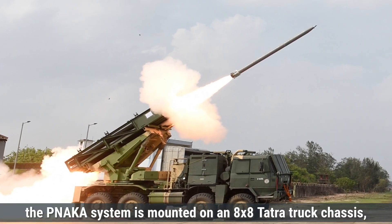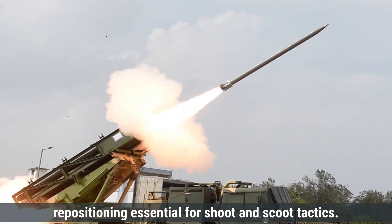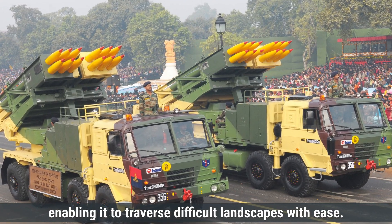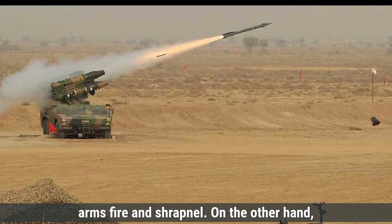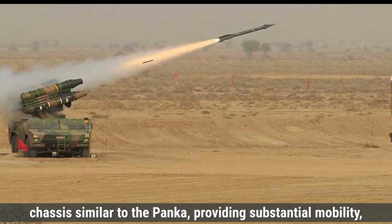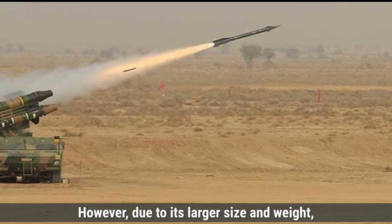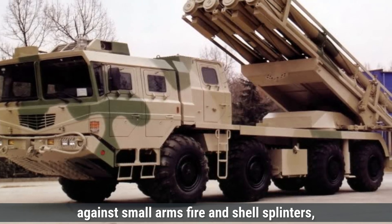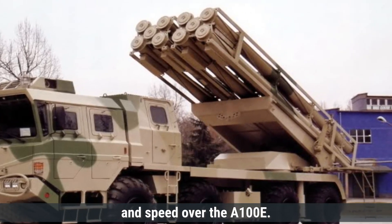Regarding mobility, the Pinaka is mounted on an 8x8 Tatra truck chassis, providing high mobility across various terrains, enabling rapid deployment and repositioning essential for shoot-and-scoot tactics. The vehicle includes a robust suspension system and powerful engine, enabling it to traverse difficult landscapes with ease. The standard Pinaka launcher vehicle offers basic armor, primarily designed to protect against small arms fire and shrapnel. The A-100E is mounted on a Wanshan WS-2408 8x8 truck chassis, providing substantial mobility, equipped with a powerful diesel engine and advanced suspension system. However, due to its larger size and weight, it may have slightly reduced agility. Both systems offer high mobility, but the Pinaka, being lighter, may have a slight advantage in agility and speed over the A-100E.